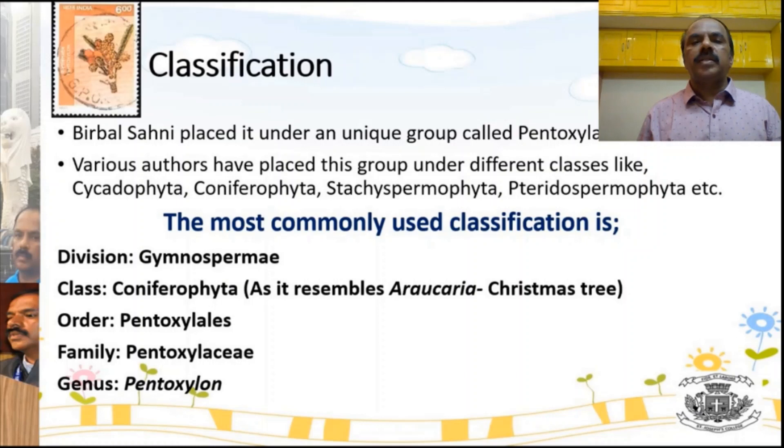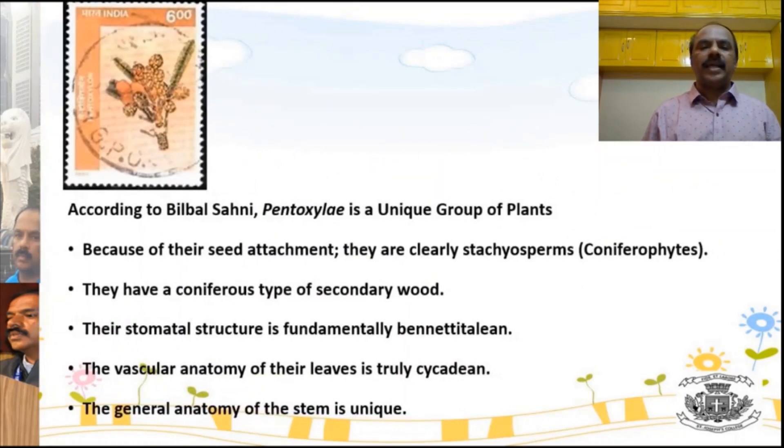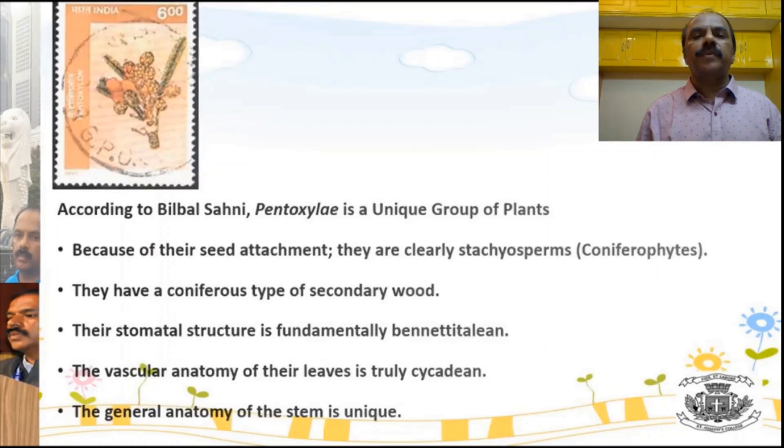Pentoxylae is classified variously by different scientists, and on screen you are seeing the most commonly used classification. It belongs to the division Gymnospermae under a unique order called Pentoxylae. Different scientists have given different opinions about this group. There are some fundamental features unique to Pentoxylae; the group also resembles conifers in many ways, cycads in some ways, members of Bennettitales, and another fossil group called Medulloseae — besides having its own unique features.